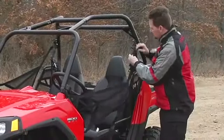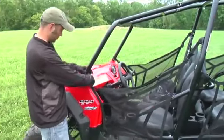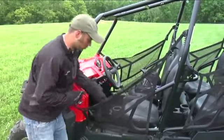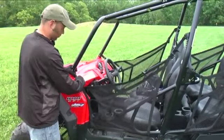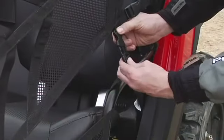Before every ride, inspect the cab nets for wear or damage. If the cab nets appear worn or damaged, promptly replace them with new cab nets available from your authorized Polaris dealer. Also, before every ride, make sure all the cab net straps and latches are secure.